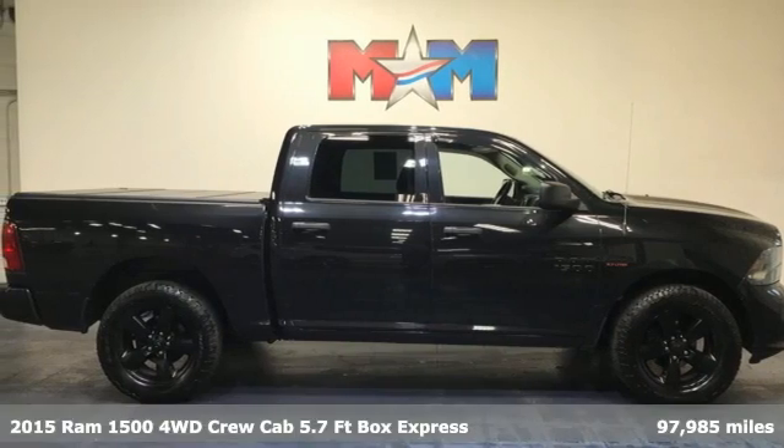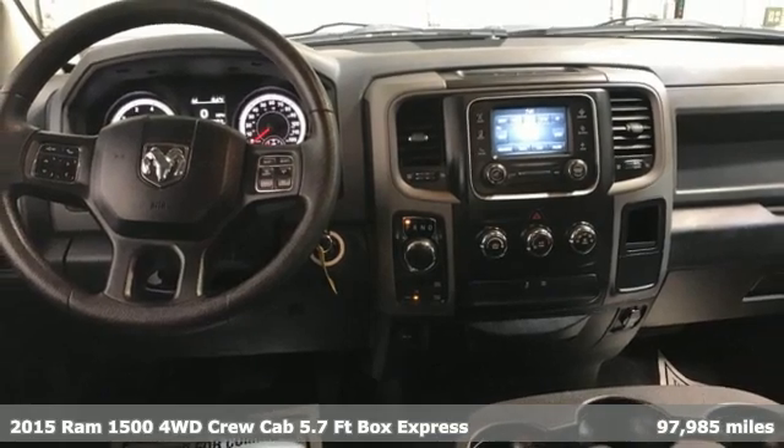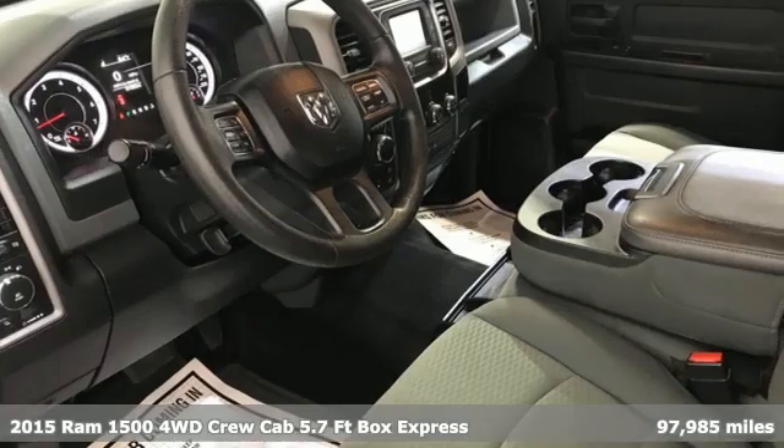Here's a 2015 Ram 1500. Work hard and look good doing it. It comes nicely equipped with features you'll love.